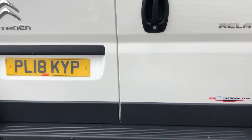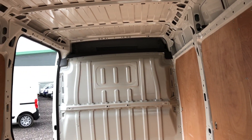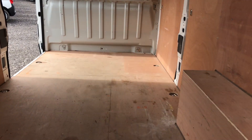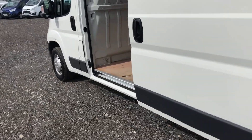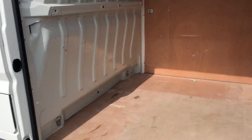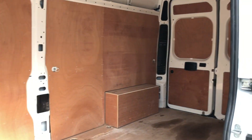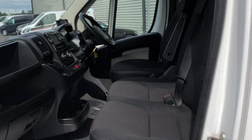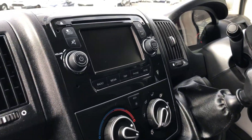If I show inside the back, it's got ply lining throughout. Moving to the side and back to the front — 3 seats, and also the media screen.